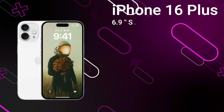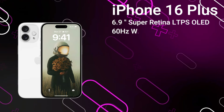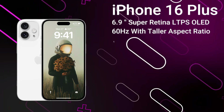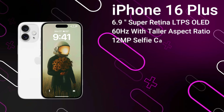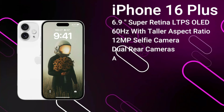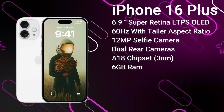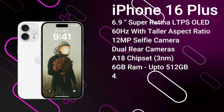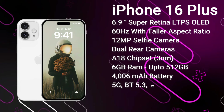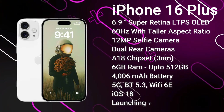Next up we've got the iPhone 16 Plus. It features a 6.9-inch LTPS OLED display with a taller aspect ratio than its predecessor, protected by Ceramic Shield, and the new Dynamic Island covering the 12-megapixel selfie camera and Face ID sensors. On the rear we've got a 12-megapixel primary camera and a 12-megapixel ultrawide. It's powered by the A18 chipset with a choice of 6GB of RAM and up to 512GB of storage, a 4,006mAh battery with 30W fast charging, advanced 5G, Bluetooth 5.3, and Wi-Fi 6E. It ships with iOS 18 and is expected to launch from around $950 in September 2024.